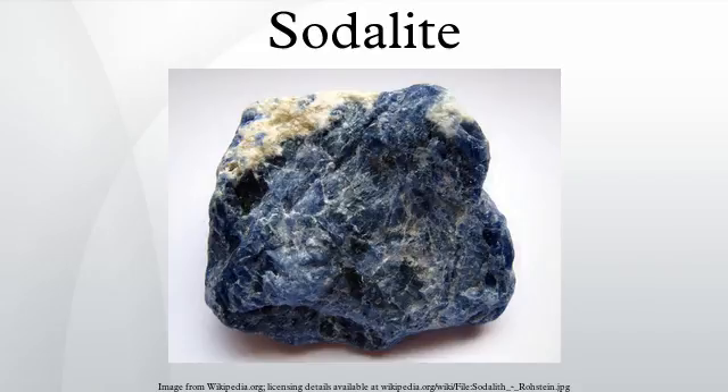Sodalite was first described in 1811 for the occurrence at its type locality in the Ilimaussaq complex, Narsaq, West Greenland. Occurring typically in massive form, sodalite is found as vein fillings in plutonic igneous rocks such as nepheline syenites. It is associated with other minerals typical of undersaturated environments, namely leucite, cancrinite, and natrolite. Other associated minerals include nepheline, titanian andradite, aegirine, microcline, sanidine, albite, calcite, fluorite, anchorite, and baryte.